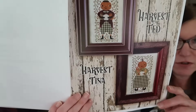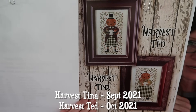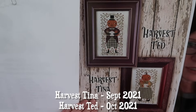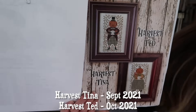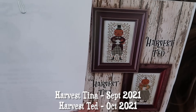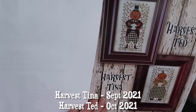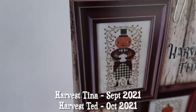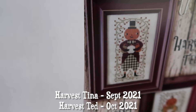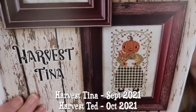Next we have Harvest Ted and Harvestina. Harvest Ted was Patreon from — I think 2021, but I'm not sure. He was first, and then someone suggested doing a companion piece, which I thought was a really great idea. So then we have Harvestina — we have Harvest Ted and Harvestina.